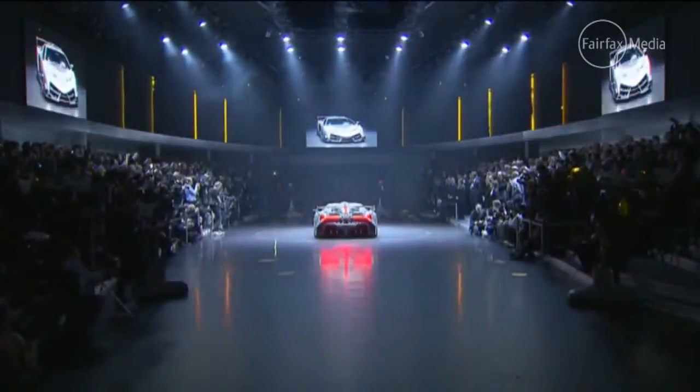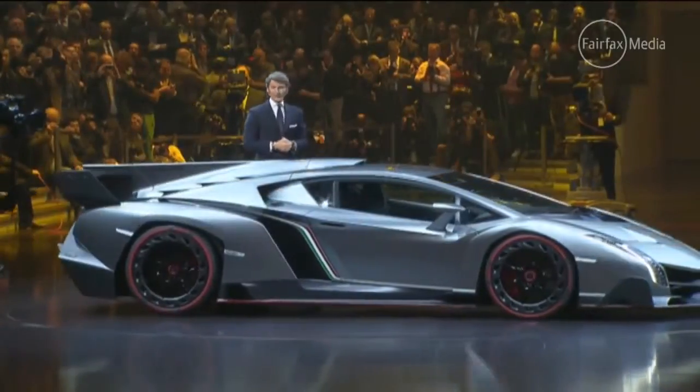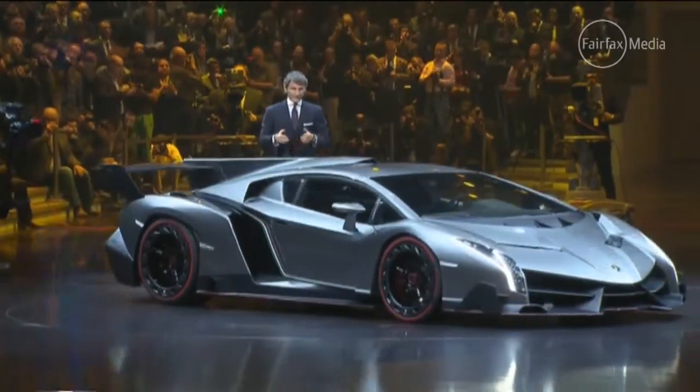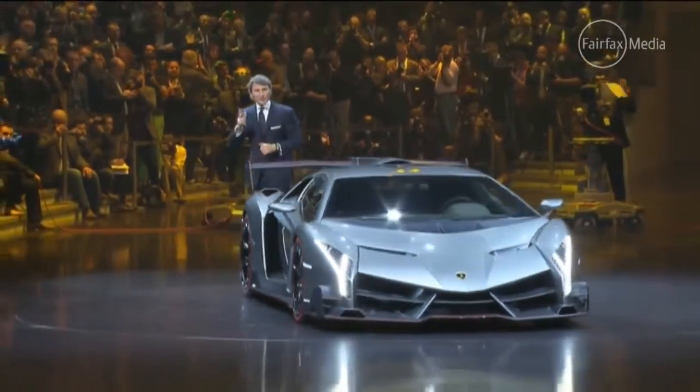The Italian carmaker pulled the covers off the ballistic carbon fiber sports car on the eve of the Geneva Motor Show, which kicks off later today. Only three Venenos will be built — one each in red, green and white to symbolize the colors of the Italian flag. All three have been sold.